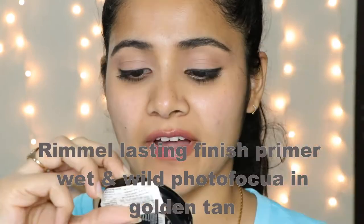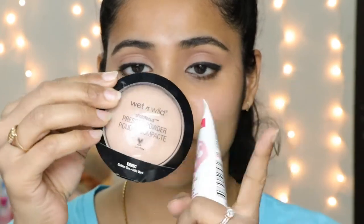Hi! I bought this Rimmel Lasting Primer and Wet n Wild Photofocus Compact in the shade Golden Tan. I bought these two on Smita Deepak's recommendation.